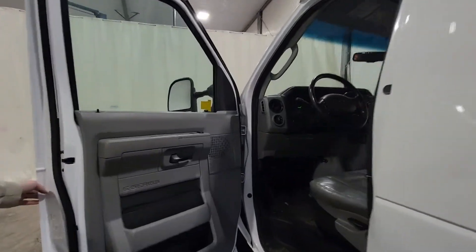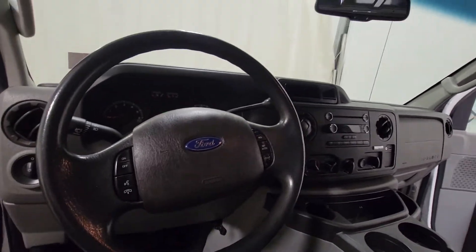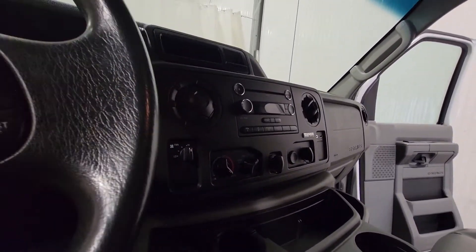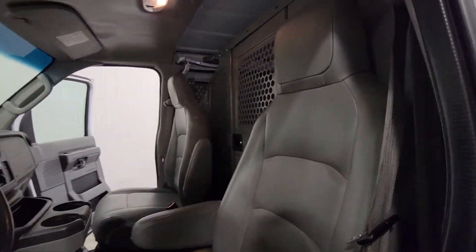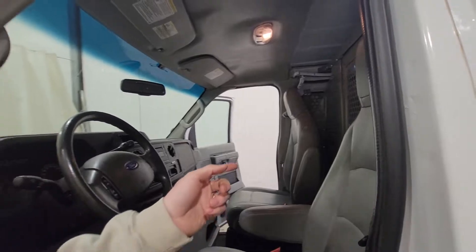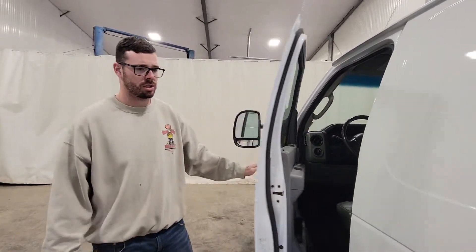This one does have power windows, power door locks, power mirrors, air, tilt, cruise. It does have the 4.6 liter V8 and it also does have a pass-through in the bulkhead as well. If you are carrying longer material, you can open up that door and have stuff stretched over to the front.